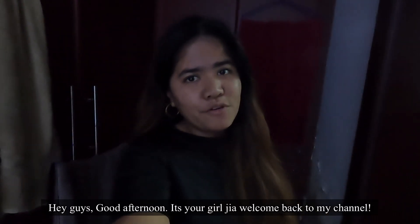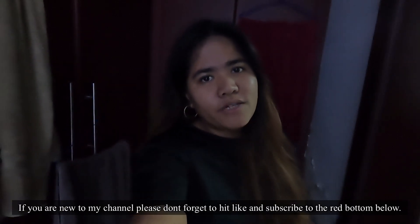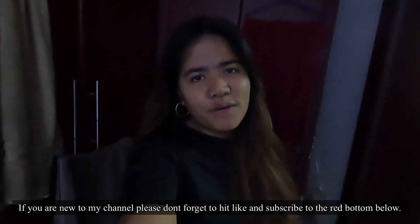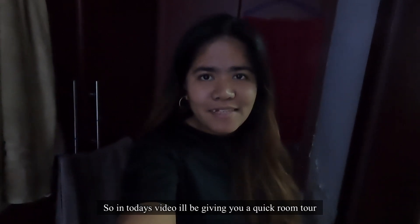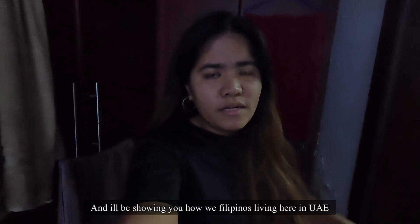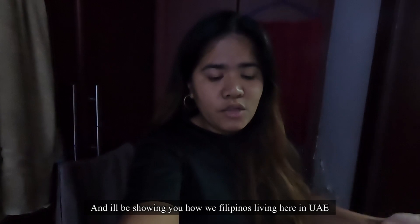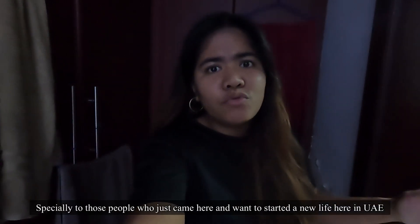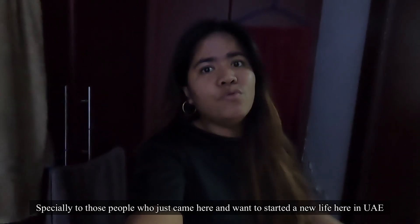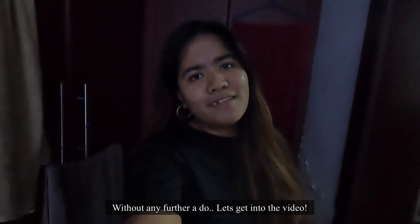Hey guys, good afternoon, it's your girl Gia — welcome back to my channel. If you're new, please don't forget to hit like and subscribe to the button below. In today's video I'll be giving you a quick room tour and showing you how we Filipinos living here in Dubai — especially for those who just came here and wanted to start a new life in Dubai. Without further ado, let's get into the video.